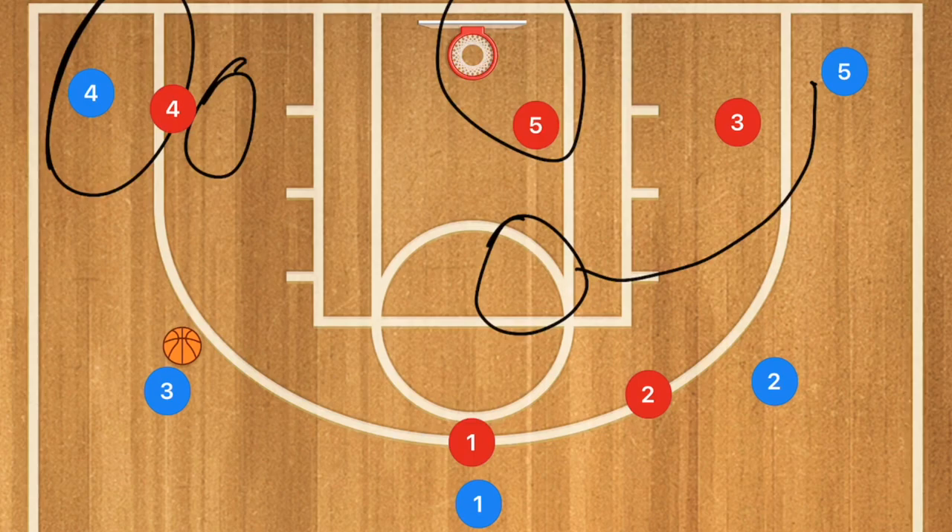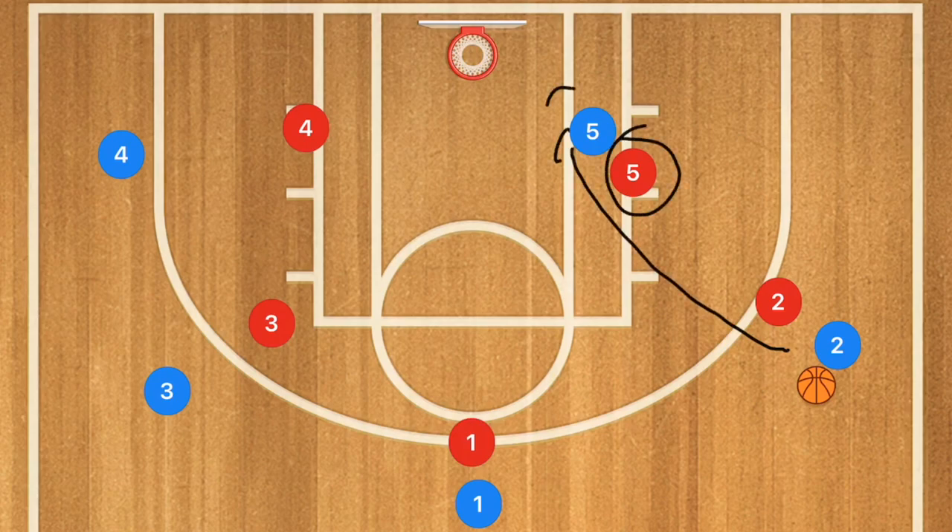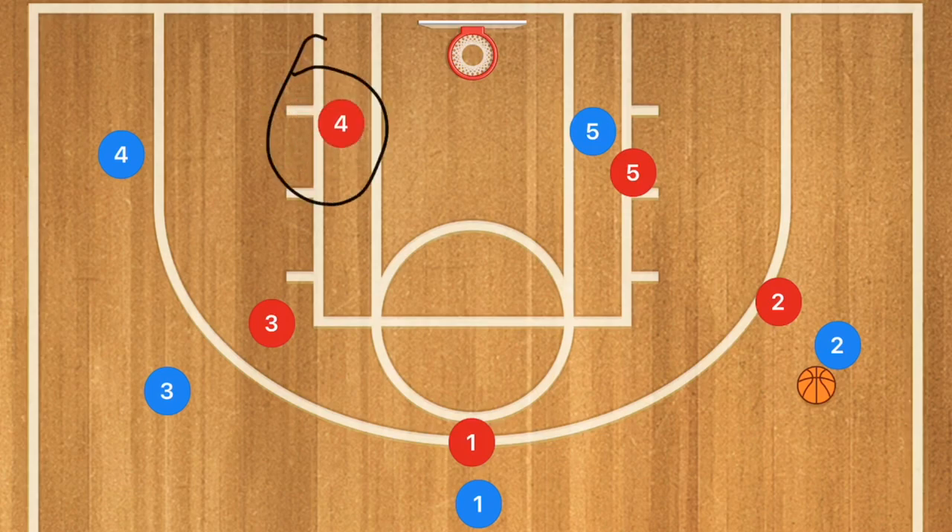The first strategy is not allowing that tall player to get position in the low block — have them pushed out as far as possible. The second is fronting the defensive player, meaning your defender goes in front of their taller player so they need to lob the pass over the defender. Player four red should drop down so that the lob pass becomes extremely hard, creating an automatic double team with both players' hands straight up.